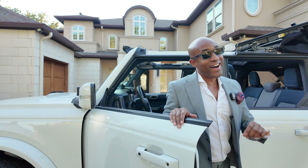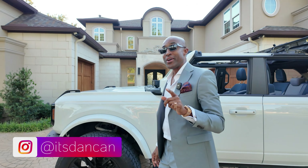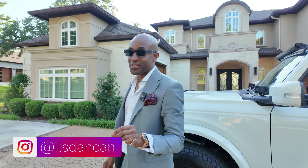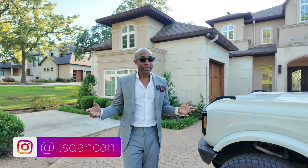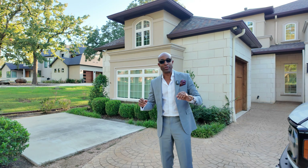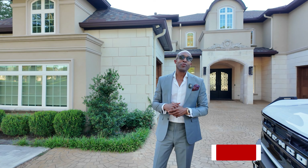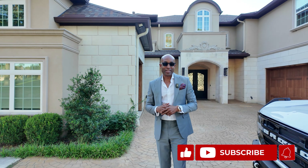Hello everyone! I have an amazing home to show you today here in Oak Point, Texas, another area in Little Elm, Texas. Just to give you an idea of location, it's about 15 to 25 minutes, depending on traffic, from Frisco, Texas.